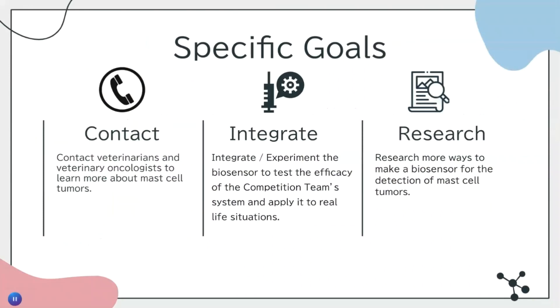What are our goals? First, we hope to contact veterinarians and veterinary oncologists to learn more about mast cell tumors. Next, we hope to integrate the experiment and test the efficacy of the competition team's system and apply it to real-life situations. Lastly, we hope to research ways to improve the system to tailor it more to the detection of mast cell tumors.